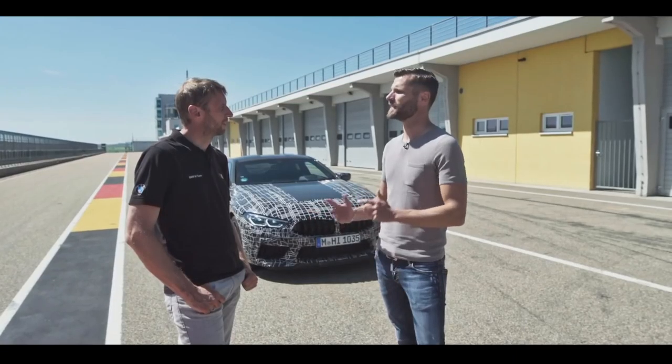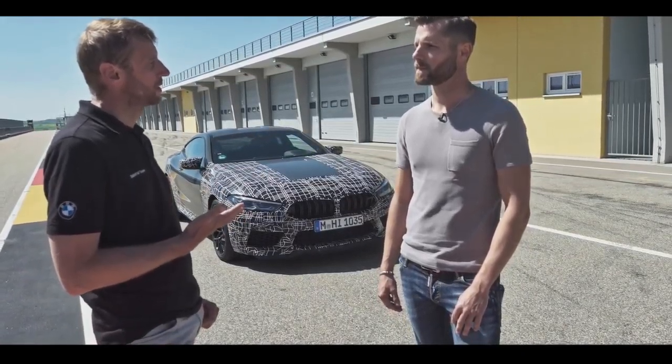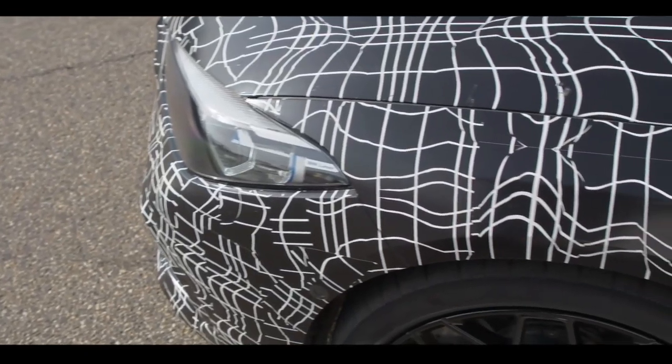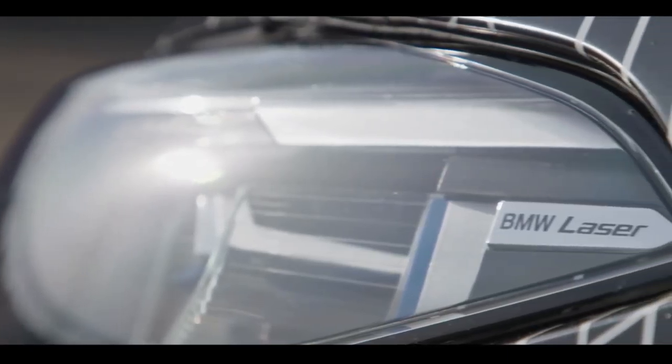Jörg, why did the operating system change and what does this exactly mean for the customer? The background is basically simple. On the one hand, the function diversity in modern cars is increasing. On the other hand, we are trying to simplify operations. For example, take the driver assistance systems. The new M8 is equipped with all systems which make your day-to-day life safer, easier and more relaxed.